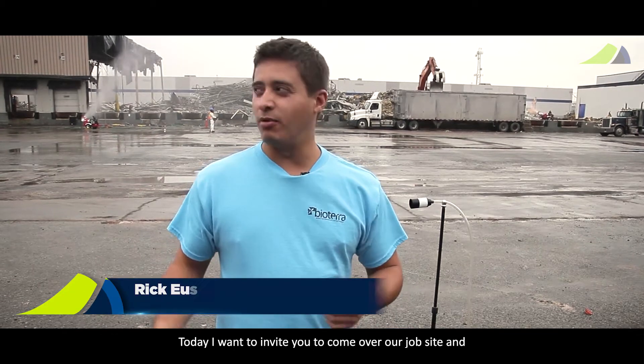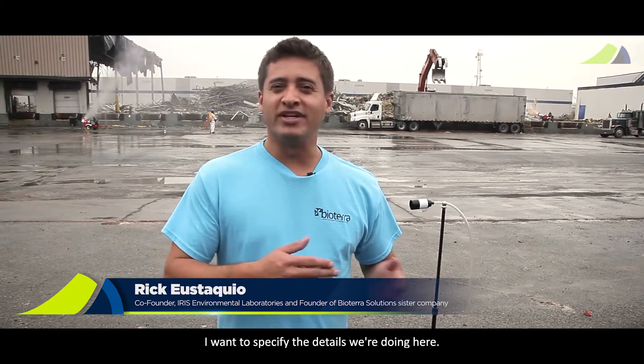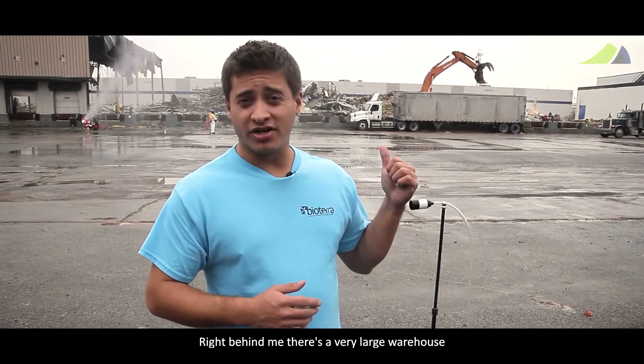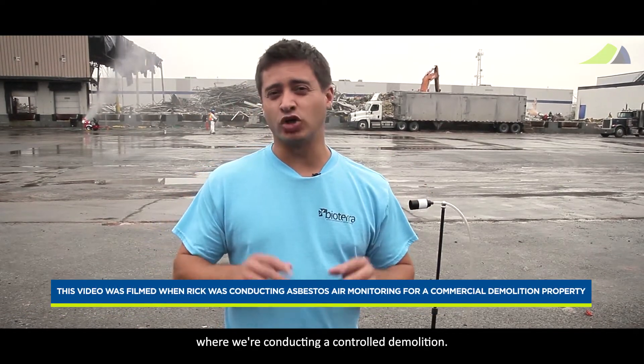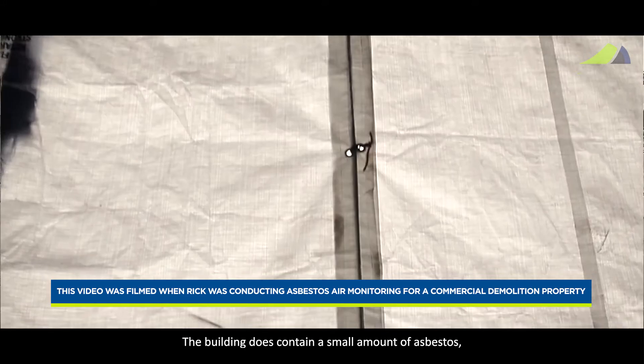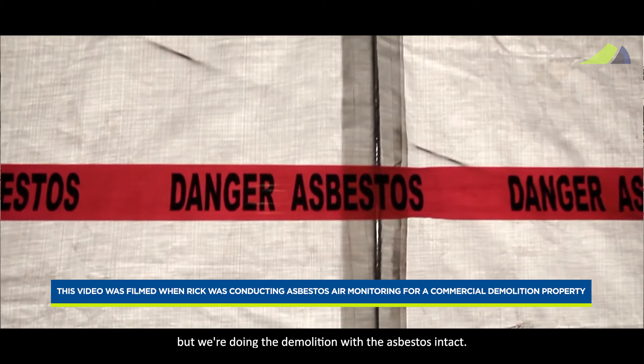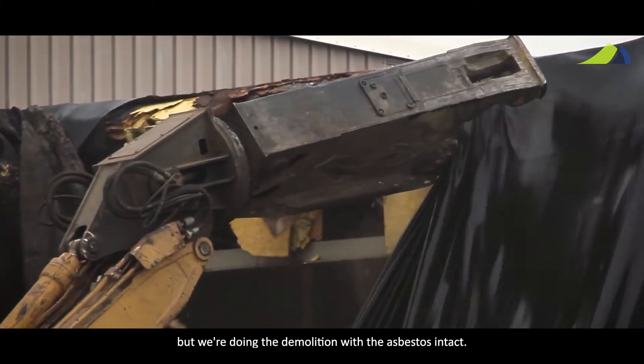Today I want to invite you to come over to our job site and specify the details of what we're doing here. Up behind me there's a very large warehouse where we're conducting a controlled demolition. The building does contain a small amount of asbestos, but we're doing the demolition with the asbestos intact.